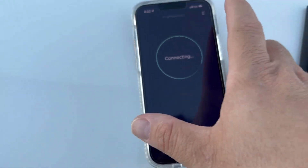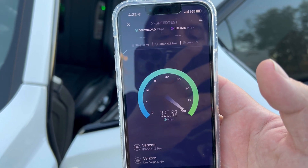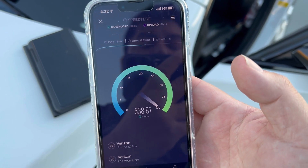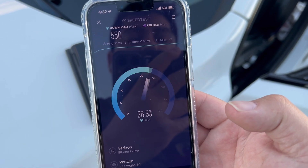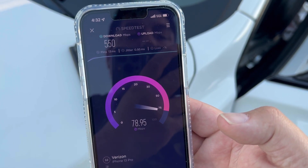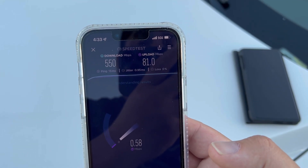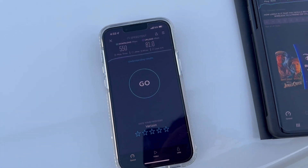Alright guys, let's test this ultra wideband C-band. As you saw in the drone footage, we are right here at the site. First test: 13 ping, 0.95 jitter, 550 down, and 81 on the upload.